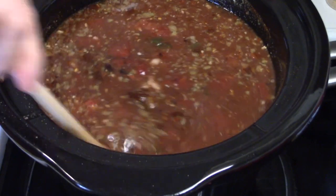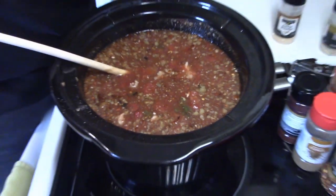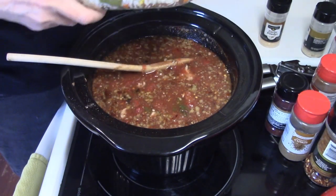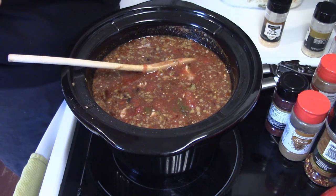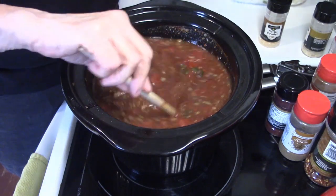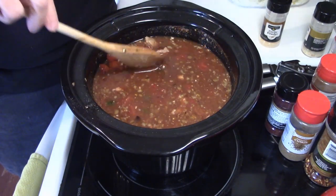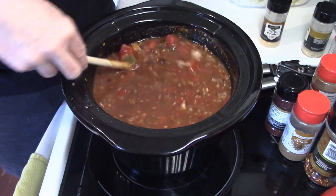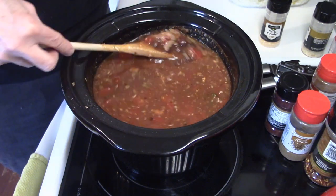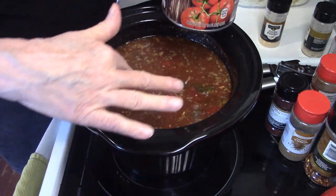Everything is in the crockpot except the rice. Since the rice is pre-cooked and has nice vegetables in it, I'm not adding it until the soup is almost done — I don't want the soup to get overly thick, and I don't want the rice to get mushy and dissipate. Also, I didn't use all the tomato juice because I feel the soup is soupy enough.